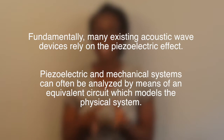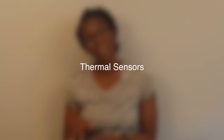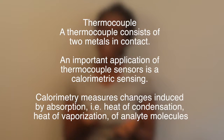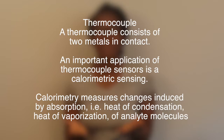The other type of sensors are thermal sensors. This includes thermocouples, thermistors, CMOS devices — complementary metal oxide semiconductor devices — bilayer cantilevers, and IR imaging. A thermocouple is composed of two metals in contact, and due to the thermoelectric effect, it produces a voltage proportional to the change in temperature. One important application is calorimetric sensing, where changes in temperature on absorption of analyte molecules are measured as a sensing effect.